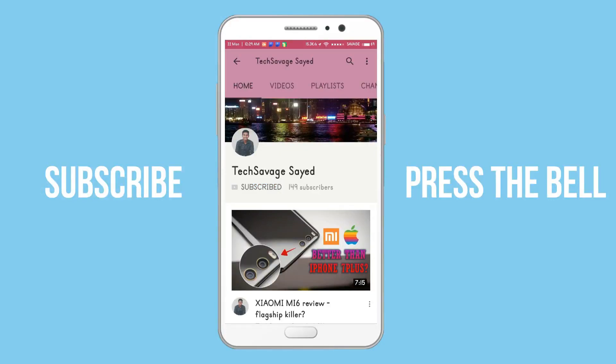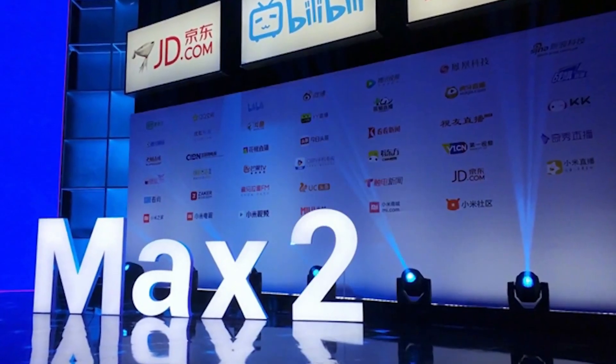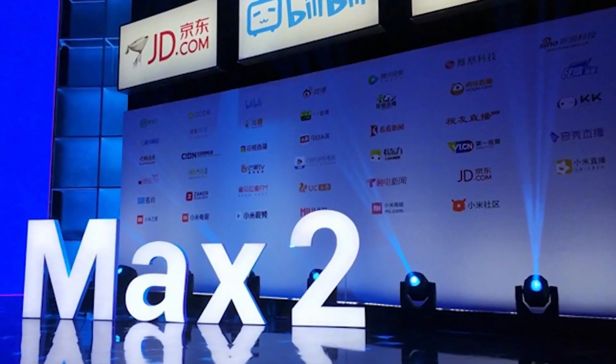Welcome to another video, hope you guys are doing well. The Mi Max 2 launch event was held four days ago in China, and in this video we are going to have a discussion about what the new bigger phone from the company has to offer — is it worth the upgrade from the phone you're using right now, whether that be the Mi Max 1? We're going to cover all that, so let's get started.